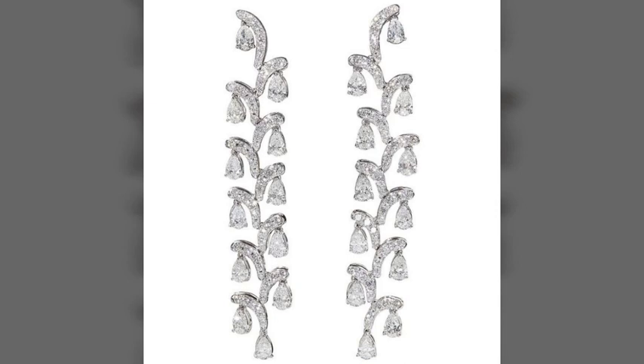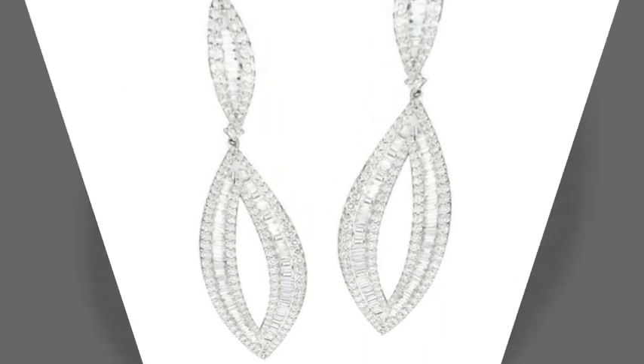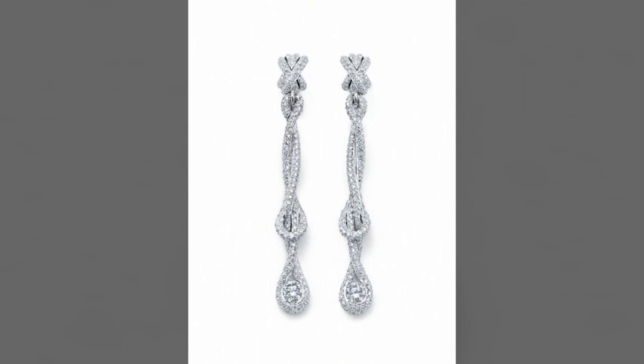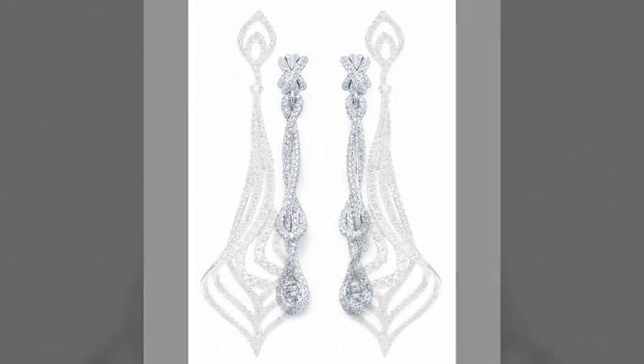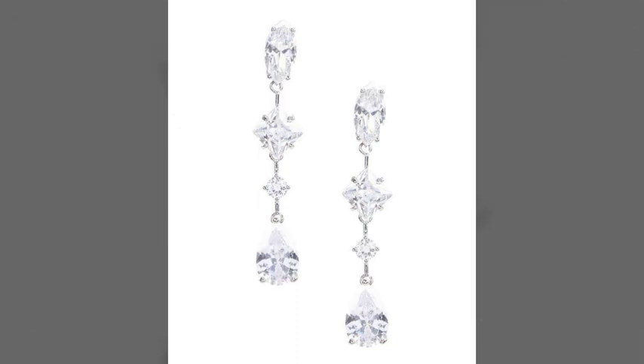Dear viewers, first of all I suggest you to kindly watch this video till the end and keep supporting and watching my channel. Also press the bell icon, because after pressing the bell icon you will get new notifications of all my new videos. There are very beautiful, attractive and awesome designs of drop earrings.